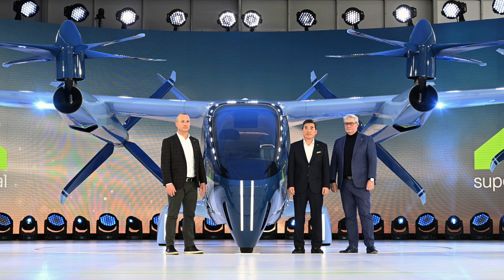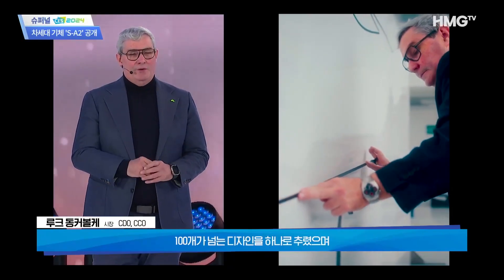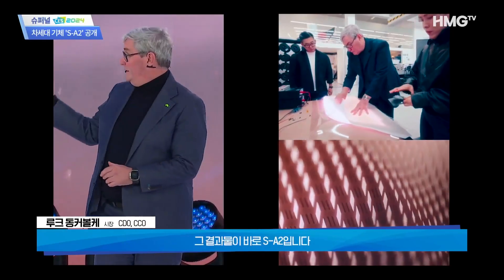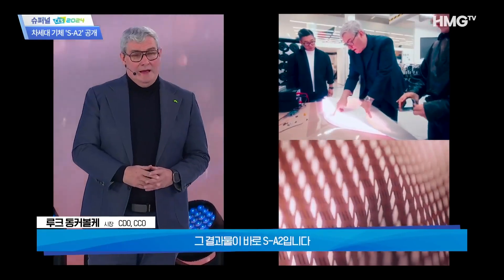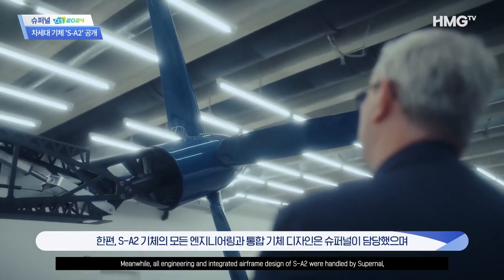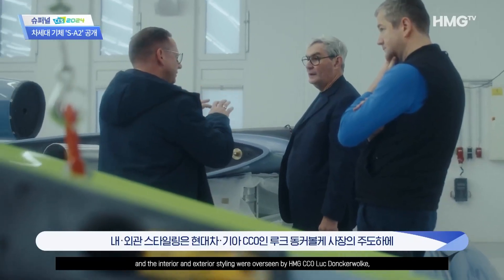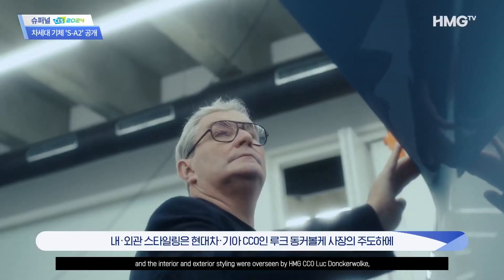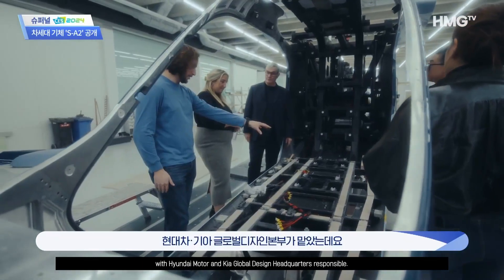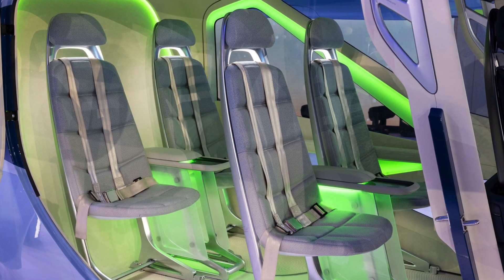Its main wing, adorned with eight rotors, is a testament to Supernal's commitment to safety and efficiency. What sets this aircraft apart is the meticulous application of the automotive design process, going a step beyond conventional aircraft production methods. Led by Supernal's engineering and integrated fuselage design, and styled by Hyundai Motors and Kia Global Design Headquarters under the guidance of Luke Donkervolke, the SA-2 embodies a perfect fusion of style, convenience, and passenger safety.